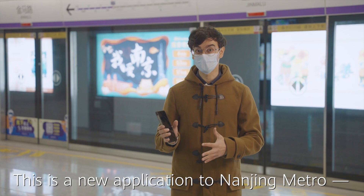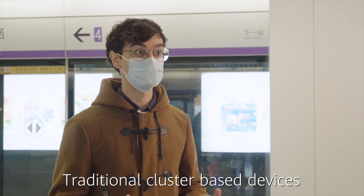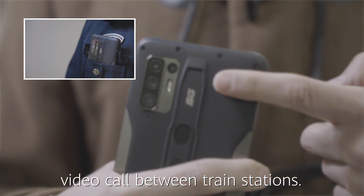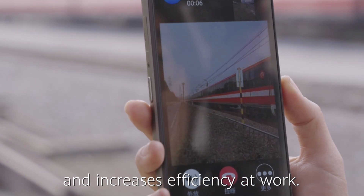This is a new application to Nanjing Metro: 5G cluster-based devices. Traditional cluster-based devices only allow for voice communication, but thanks to 5G's large bandwidth, this device can also allow video calls between train stations. This makes communications more convenient and increases efficiency at work.